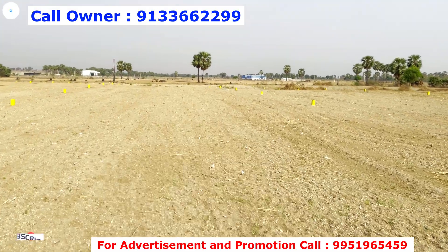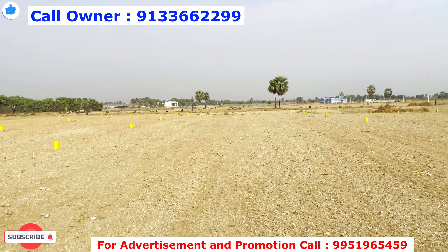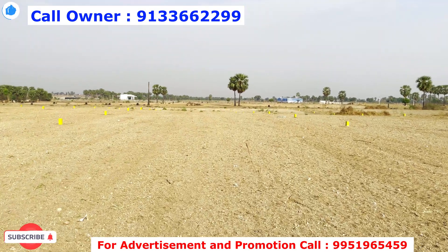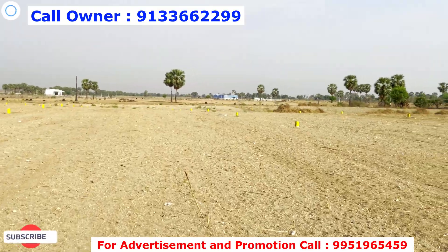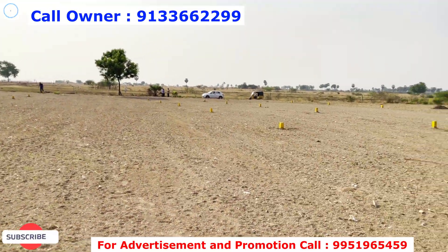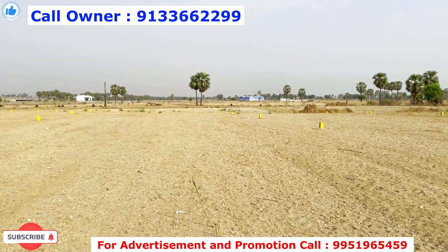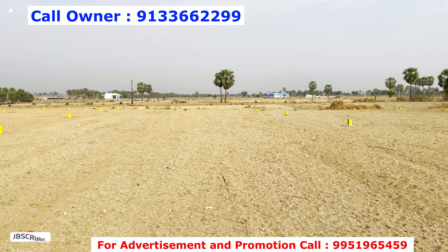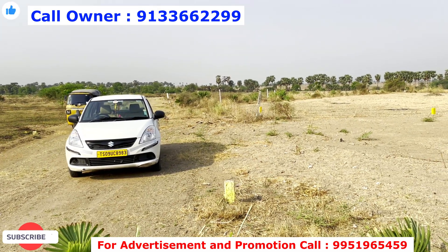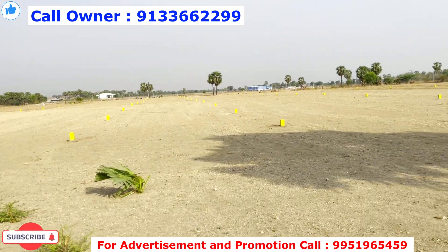This area serves approximately 20,000 people. If you have any customers, there are additional benefits available for your customers, including ENT and phone-based services.